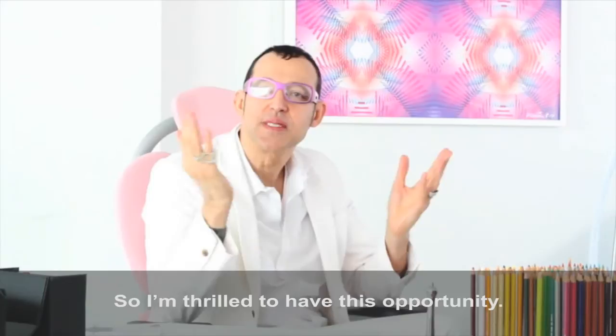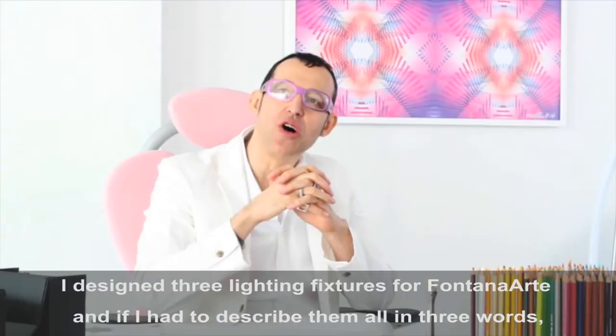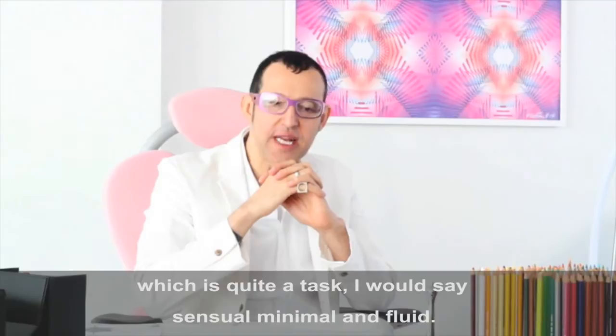I designed three lighting fixtures for Montana Arkin, and if I had to describe them all in three words — which is quite a task — I would say: sensual, minimal, and fluid.